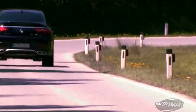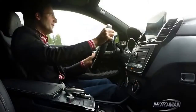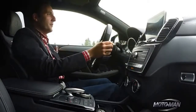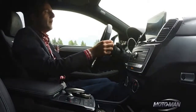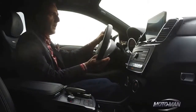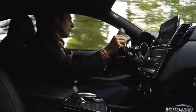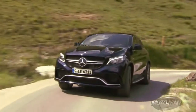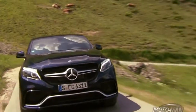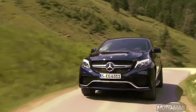Even with the extra weight of this thing — this thing is almost 5,200 pounds. Let me repeat that: 5,200 pounds. But almost 600 horsepower and 561 pound-feet of torque absolutely gets you out of any instance where you feel a little bit flat-footed. So that's totally no surprise, because when you have almost 600 horsepower and 561 pound-feet of torque, you're not going to be without power.